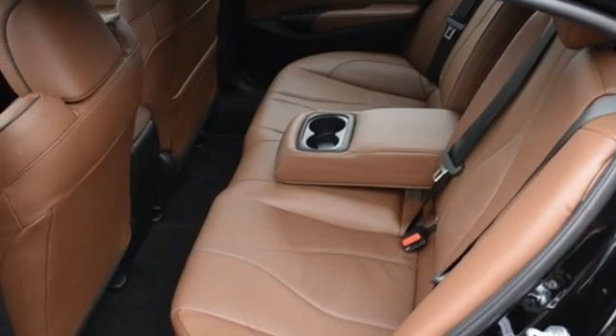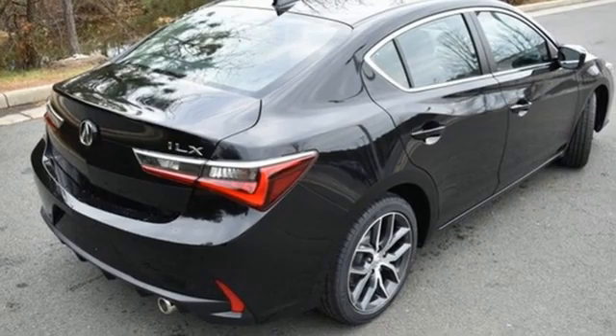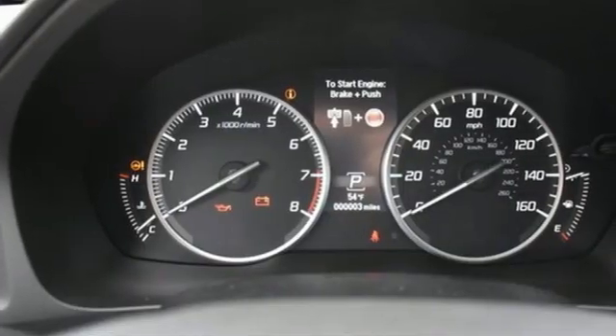Streaming audio, dual zone climate control, front wheel drive, auto dimming rear view mirror, and LED low and high beam headlights.